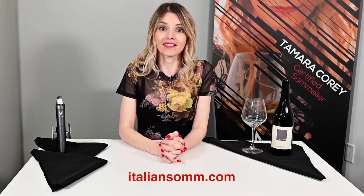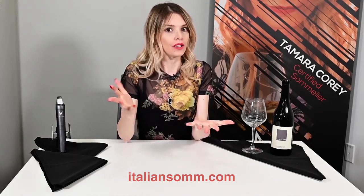Hi guys, I'm Tem from ItalianSomme.com. Some of you may know me from my Instagram profile, Volpe the Nose. I'm a certified sommelier. I'm Italian. I live between Italy and the U.S. — that's where the accent comes from. Not the U.S. The Italy part.